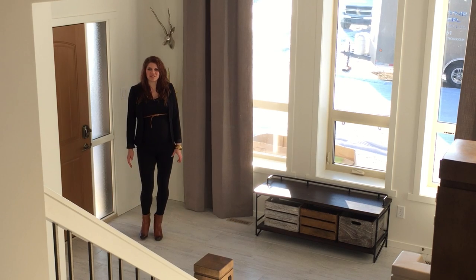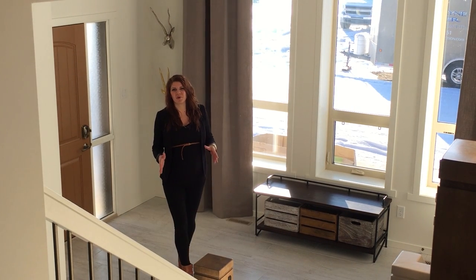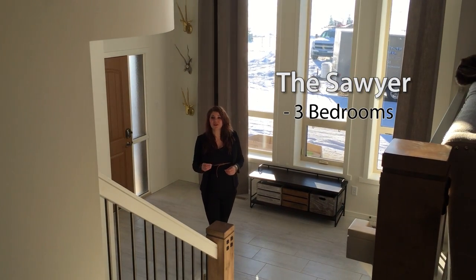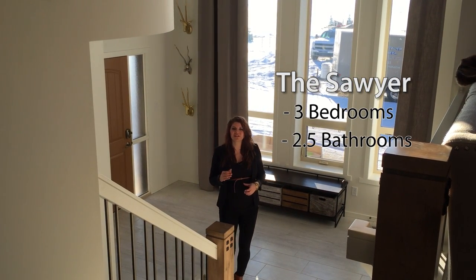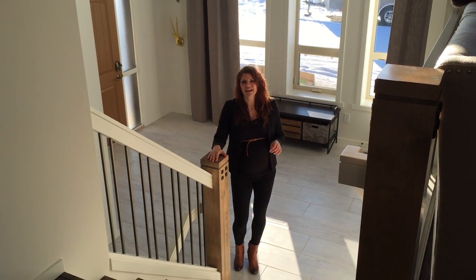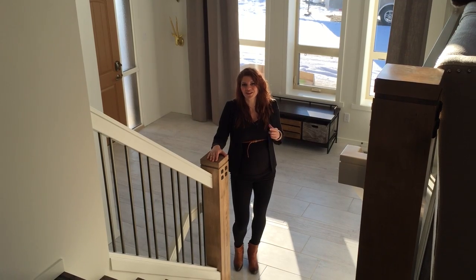Hi, I'm Jennifer McCarthy with Avonlea Homes and welcome to the 2015 Star Lottery Dream Home. The Sawyer features three bedrooms, two and a half bathrooms, and is fully developed at 2,758 square feet. We have a lot of features to show you today, valued at $825,000. We're going to go take a tour and show you around.